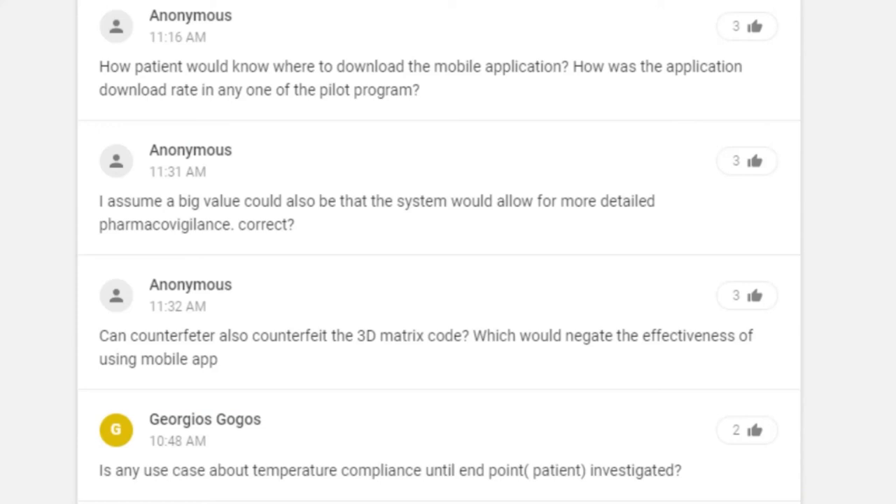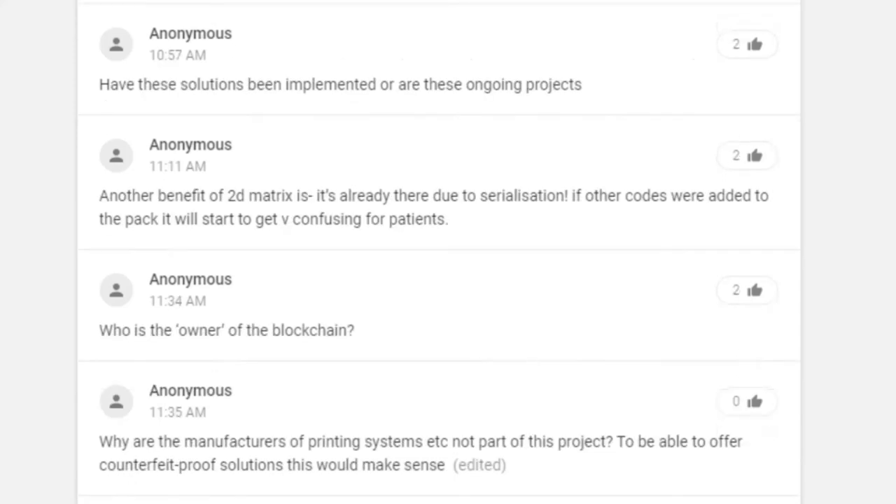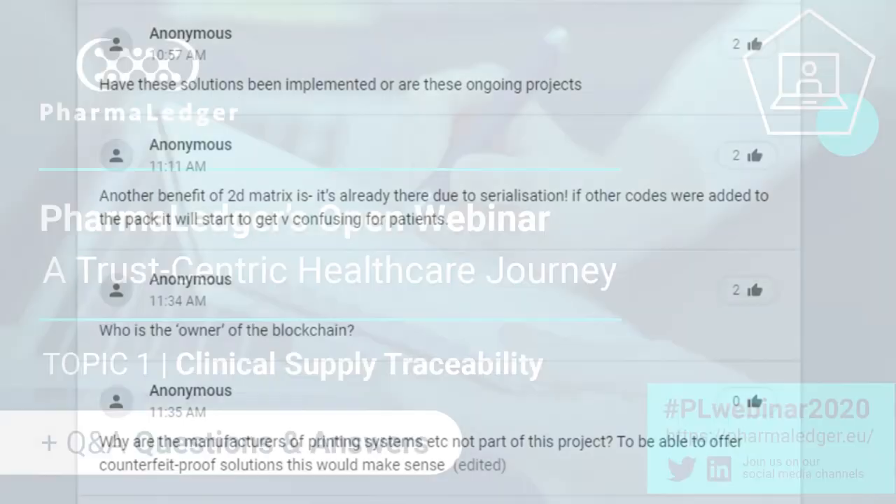Next question: is there any use case about temperature compliance all the way to the endpoint or patient being investigated? In the clinical supply space, the vision is to track temperature to the point at which the product is dispensed to the patient. Monitoring temperature at a patient's home might be beyond initial scope. For now, temperature monitoring is definitely in scope, and you can get better analytics around total time out of environment — from warehousing to distribution, logistics, all the way to the clinical site.